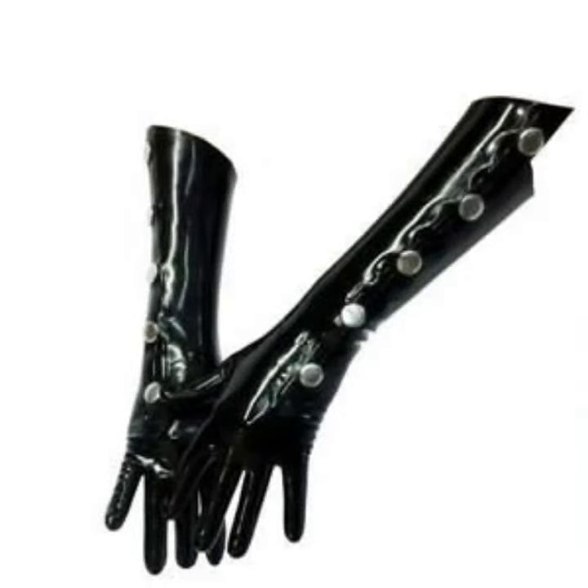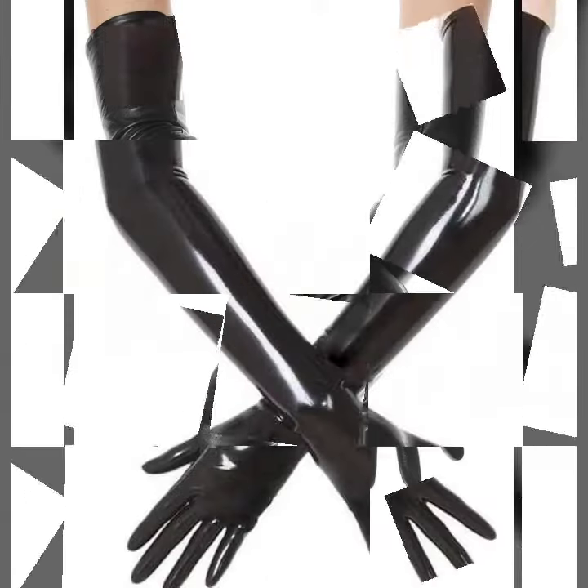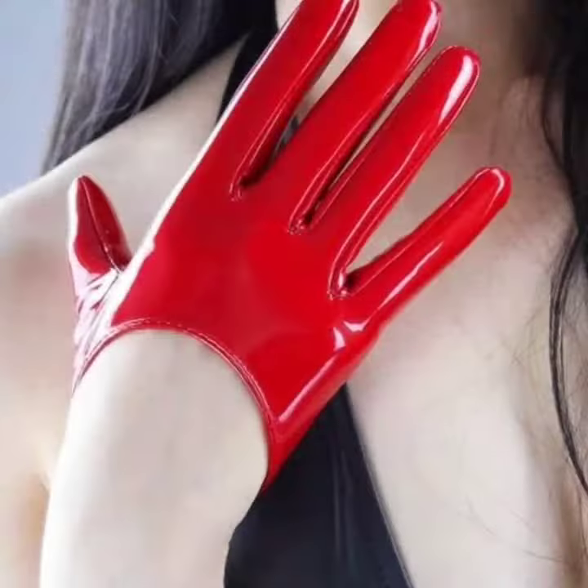I hope you like this collection. You know, latex is always beautiful and always expensive. So I suggest you to watch this video till the end for more designs and more ideas about leather and latex gloves designs.